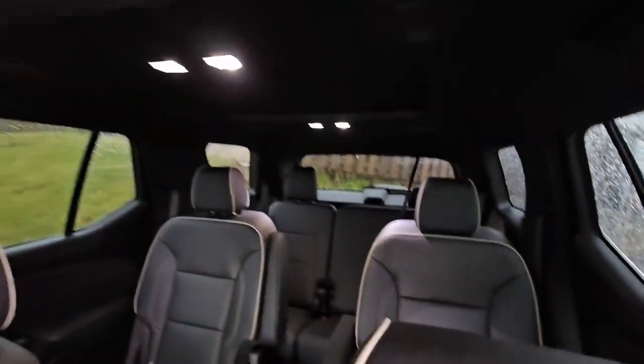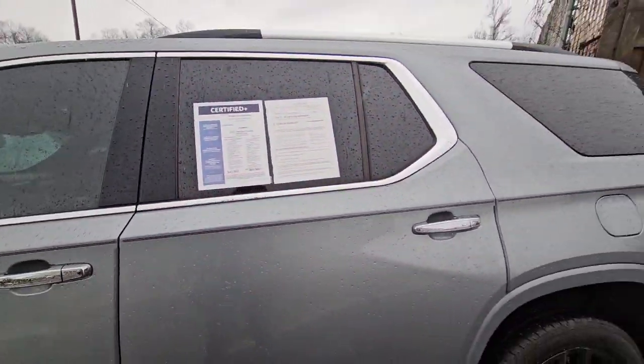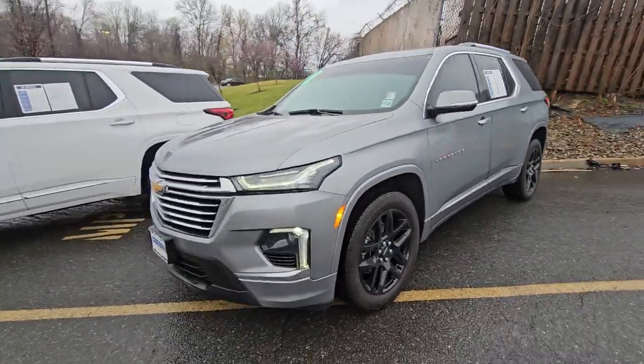It does have the captain's chairs and even the sunroof. We have it available and we'd love to help you test drive it. We just reduced it in price — looks beautiful — and it comes with additional warranty.